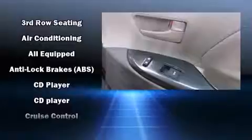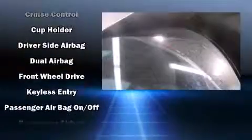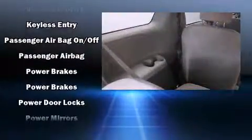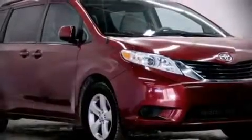Safety features include an occupant-sensing airbag, front and side impact airbags, traction control, brake assist, anti-whiplash front head restraints, a panic alarm, and four-wheel disc brakes with ABS. Our experienced sales staff is eager to share its knowledge and enthusiasm with you.